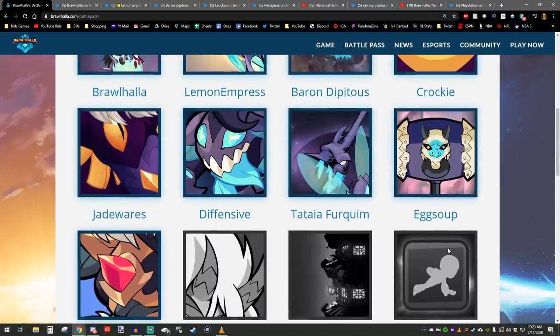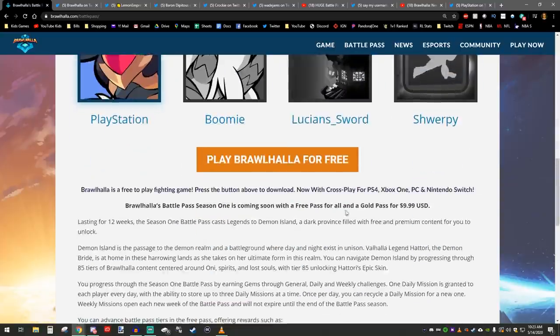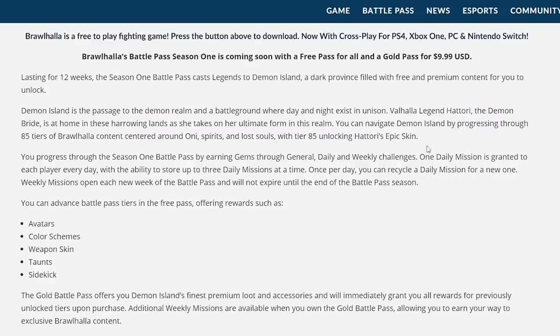You already saw all the different skins you're going to be able to get. Realistically, one of those skins that has three different tiers alone would be like $10. So you're going to get so much value for the price here. It's going to last for 12 weeks, and this battle pass casts legends to Demon Island, a dark province filled with free and premium content to unlock.